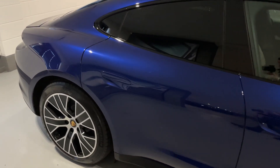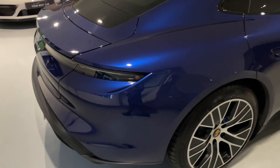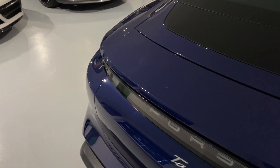This car comes complete with just one previous owner from brand new. It comes with Porsche service history, two keys, carpet mats, six months warranty from the date of purchase, a three-pin charging cable, and it is ready to drive away.